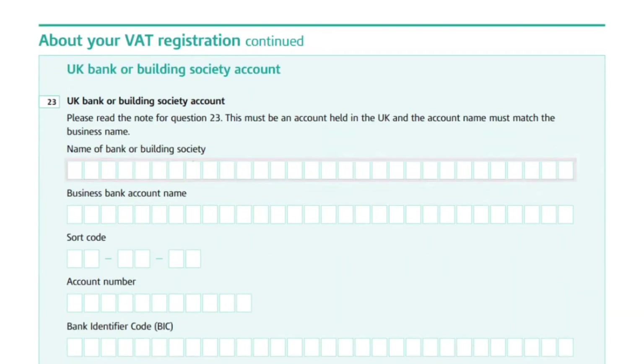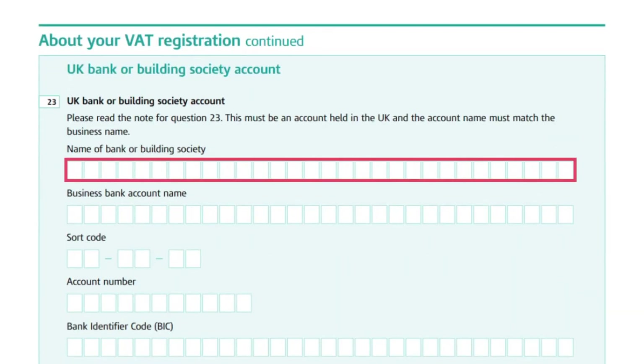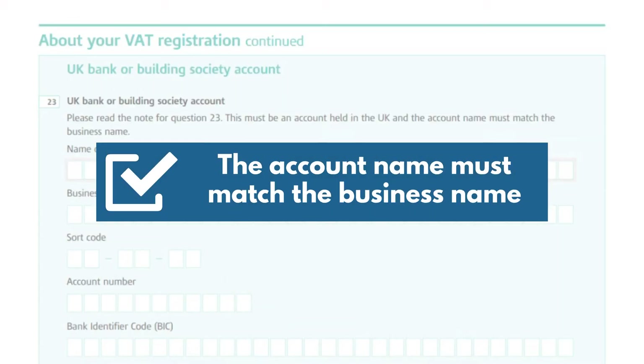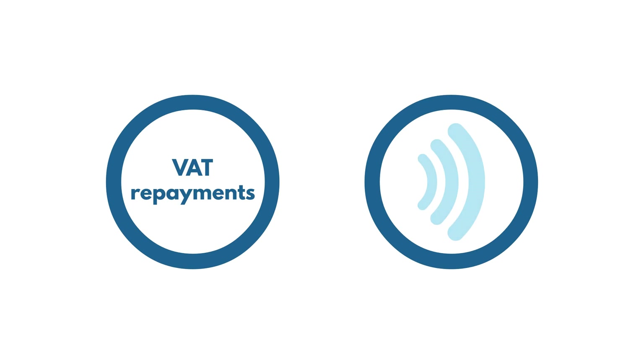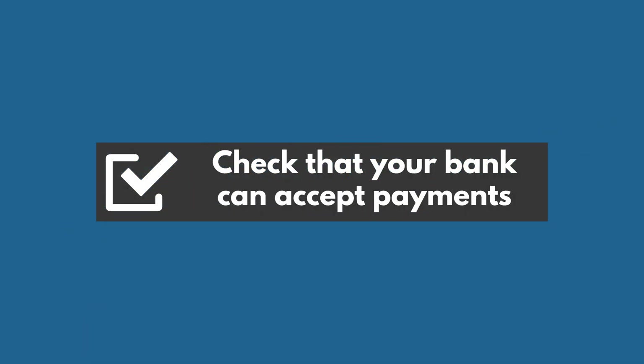Question 23 asks you to provide UK bank or building society details. The account name must match the business name. VAT repayments are sent electronically, so check that your bank can accept payments.